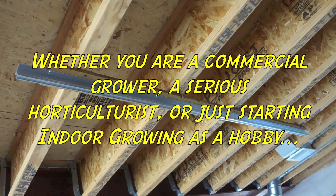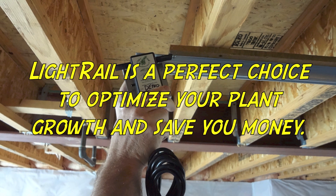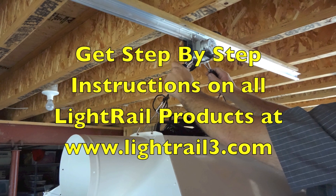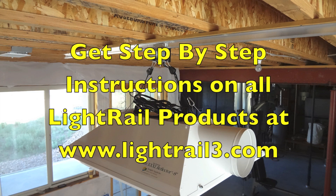A great way to reduce these issues is with Light Rail light movers from Gualala Robotics. Our light mover systems give you better coverage, your garden getting light evenly the way it would be in nature, giving your bulb efficiency and healthier plants.